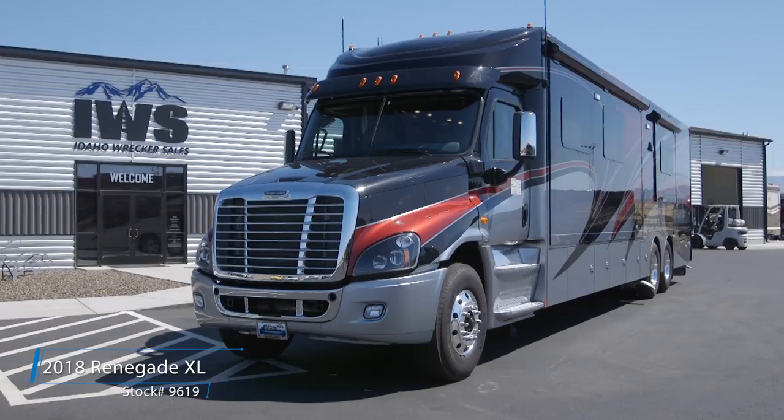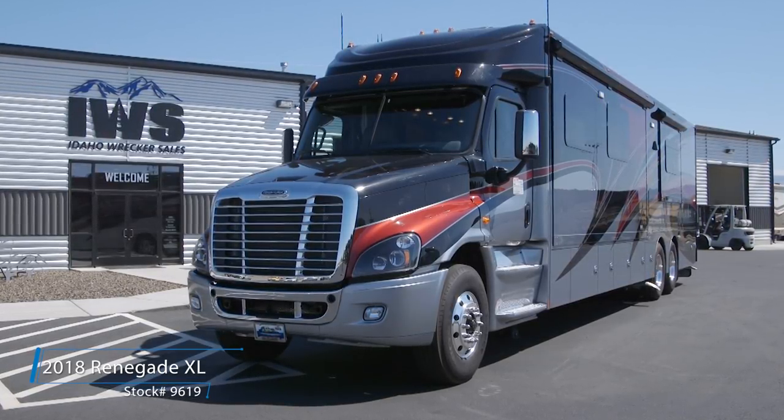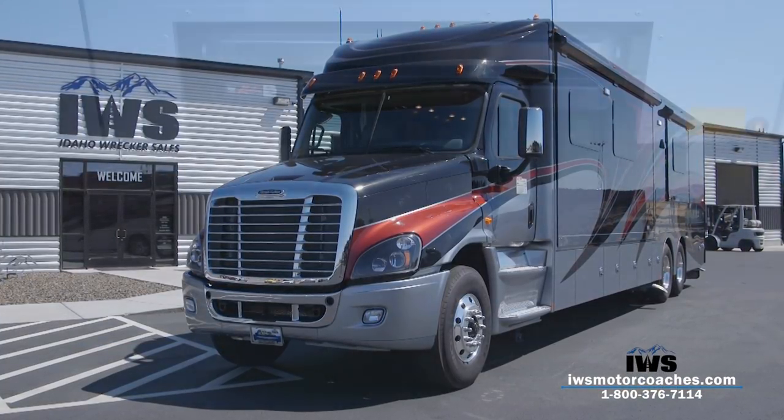Hi and welcome back. What a great day here in Idaho, and a great opportunity we have to take you on a video tour of the inside of this beautiful 2018 Renegade XL that we have in stock.